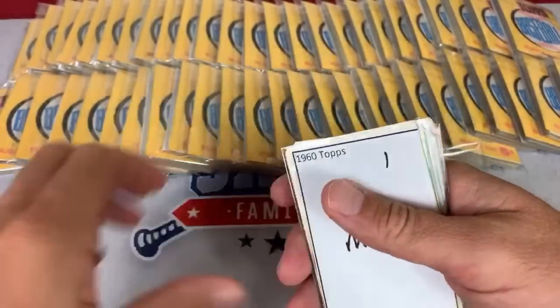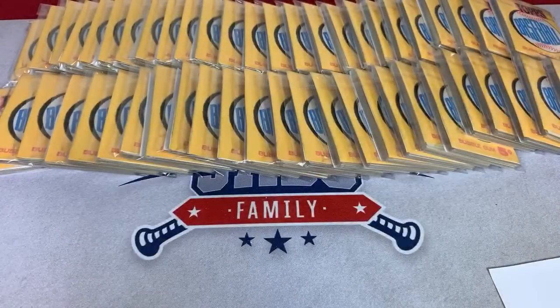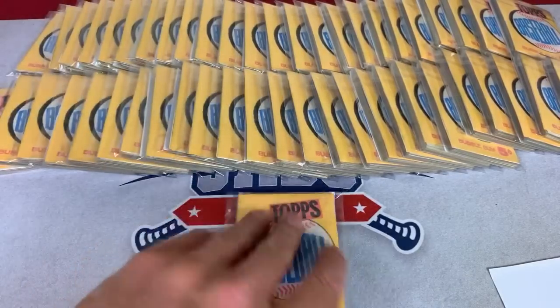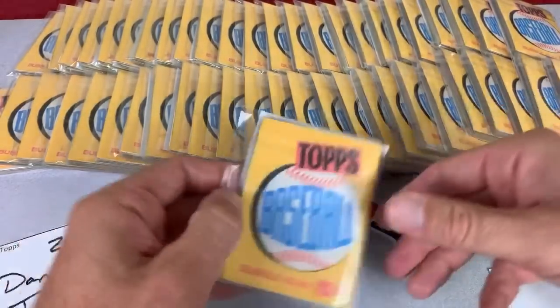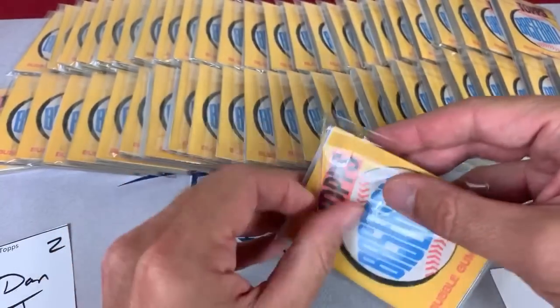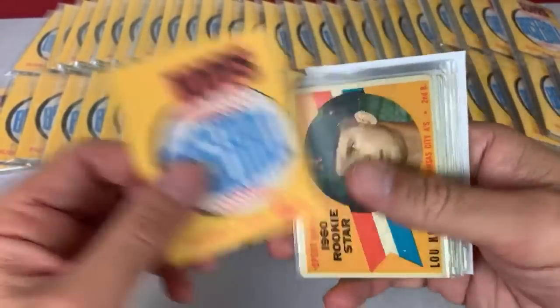Dan says he has pack number eight — hopefully he gets a yes at spot number eight. Thanks for this sweet break. Next up, we go from Dan P to Dan T — this is spot number two, best of luck to you Dan. For those wondering, this is a set break, not a sealed box break — so it's different from opening packs. Box breaks open packs; set breaks are what this is. Here we go, pack number two.